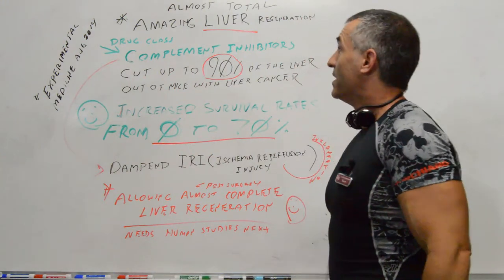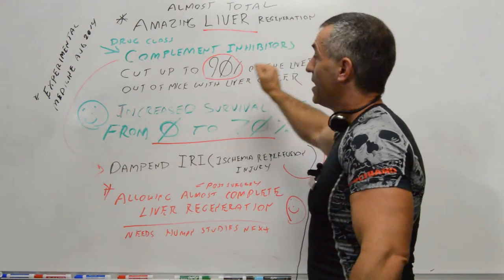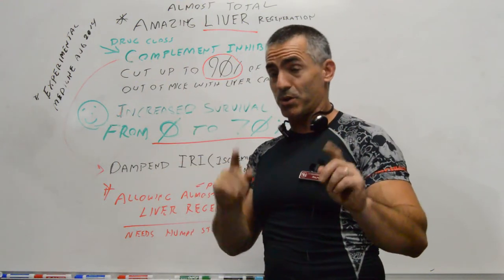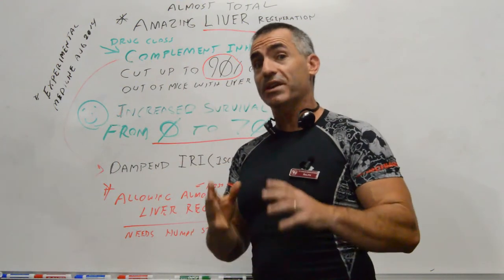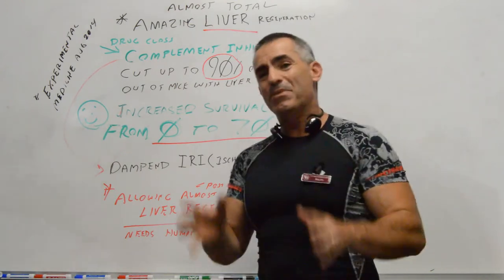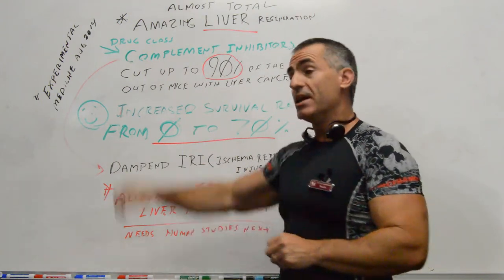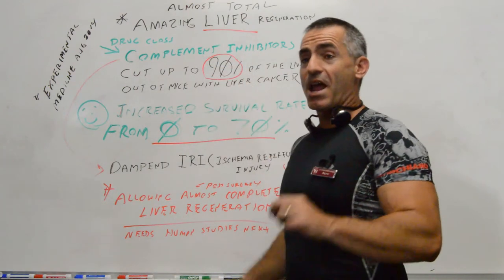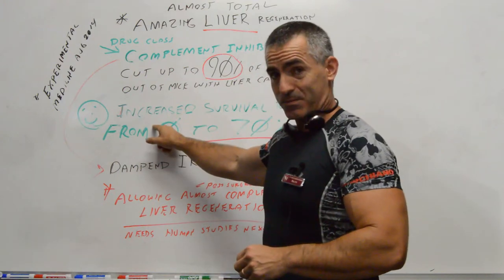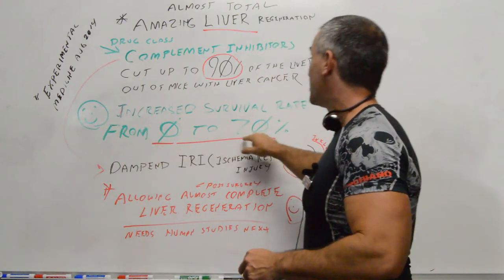What happened was this: they took a drug class, unexpectedly, called complement inhibitors, and gave it to the mice post-surgery, after they removed the cancer from the liver. Here is the cool part: they removed up to 90% of the liver, then post-surgery gave them these complement inhibitors. Survival rates went from 0% up to 70%.